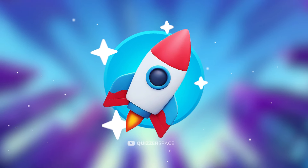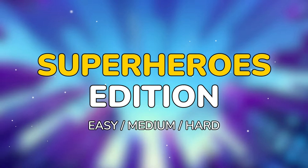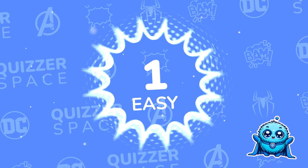Hey, Quizzers! Welcome back to the Quizzerspace. Get ready to test your observation skills with 25 levels of excitement. Today is Superheroes Edition. Subscribe to the channel and let's get started.